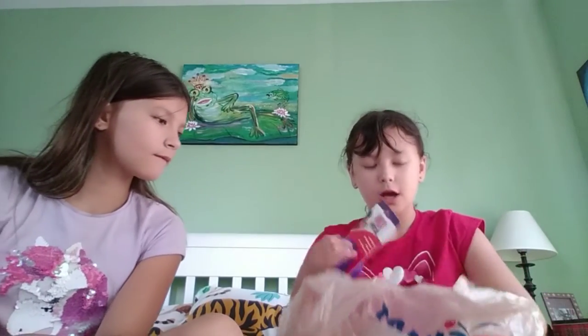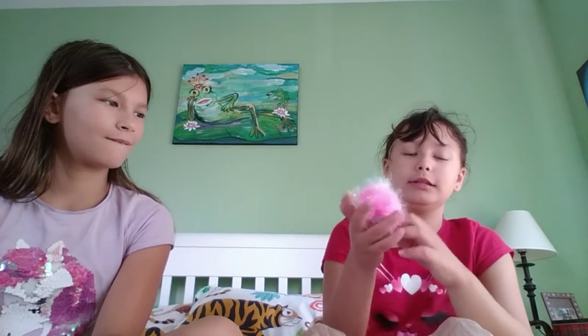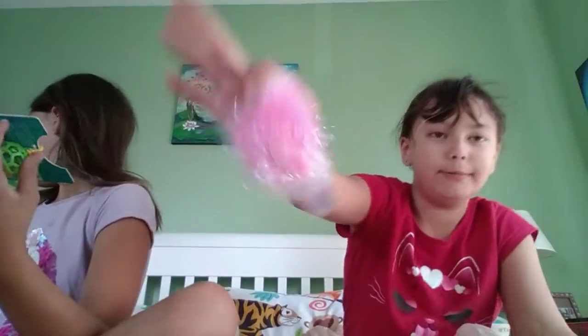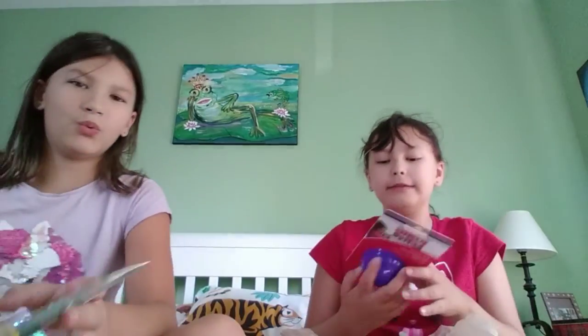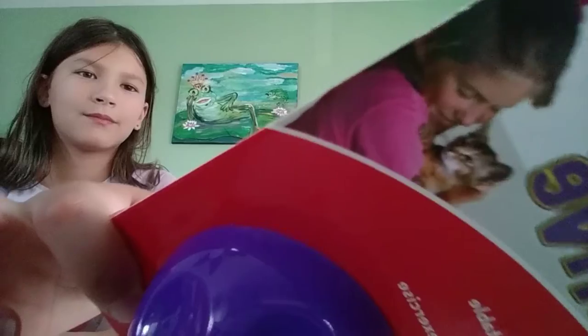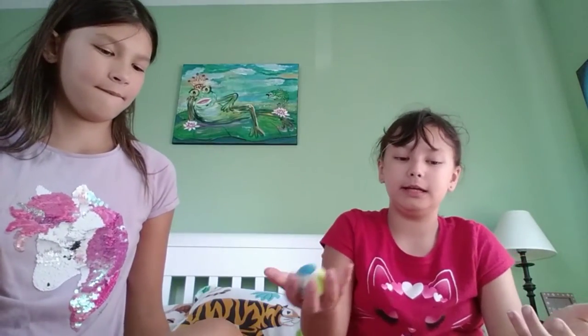Ninja really liked a little fuzzy ball, so we got a jumbo one for her. We also got a treat ball for cats — you put treats inside and when they roll it around, a treat comes out every little while. And then there's a little toy with a bell on it, a little ball, because they really like balls.